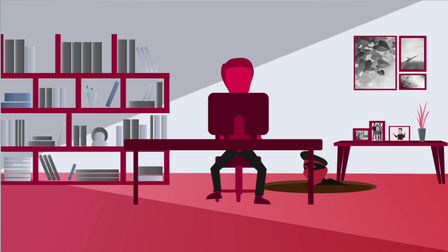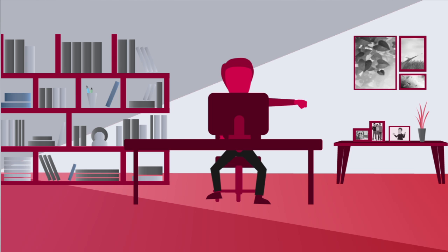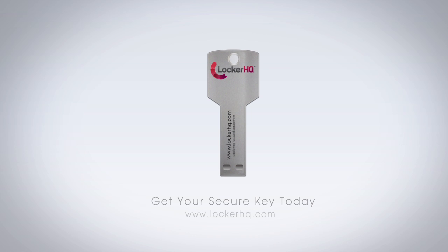Didn't someone say you don't recognize your risk until after the damage is already done? Don't be the victim. Protect your passwords and be safer online. Get your secure key today.